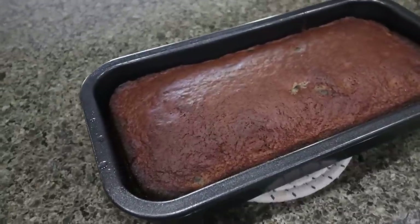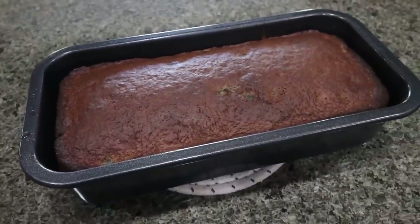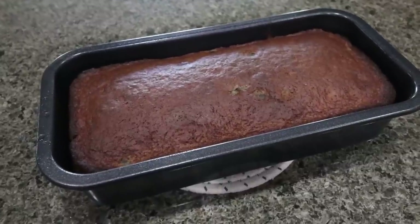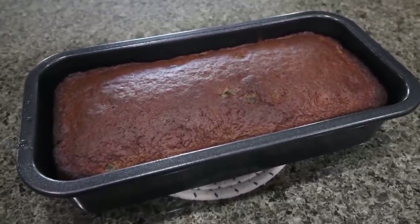I just pulled our bread out of the oven. It smells so good in here — I'm so excited for this. I'm going to allow it to cool, then slice it up so I can show you what a serving size looks like, and I'll give you all the points, calories, and macros.